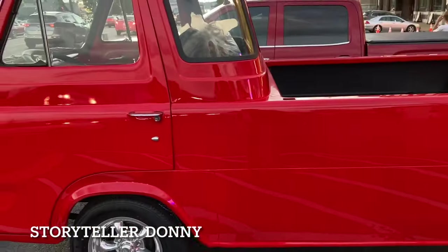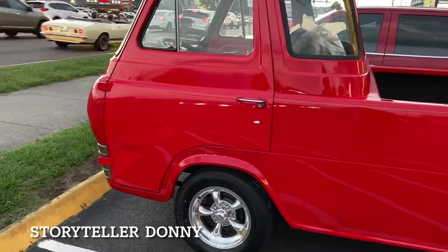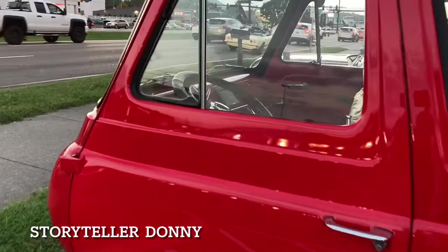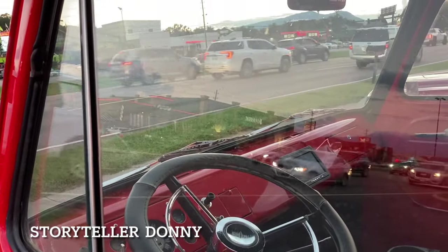When you own a van like this — I showed it to you before but I looked inside and I thought — if you ever get in an accident, the first thing going through your mind during that accident will be the windshield.